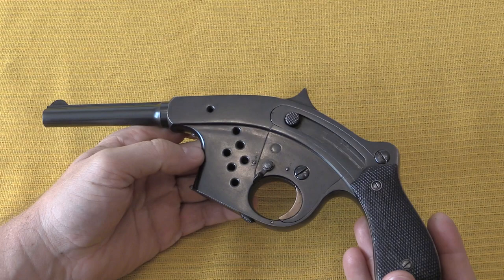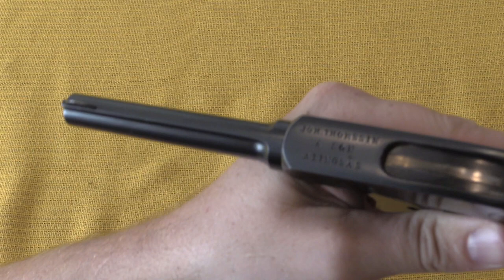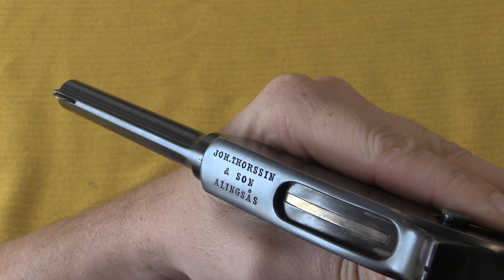Now these were manufactured by Thorssen and Son of Alingsas. I'm sure I'm butchering that name, I apologise to all the Swedes out there, but there you go.